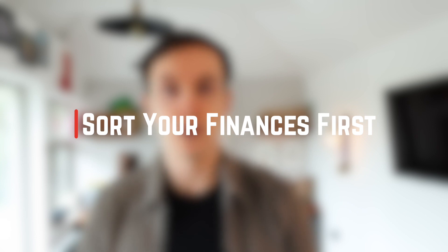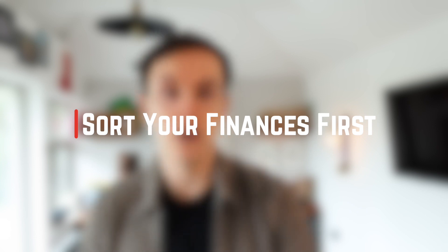Next, make sure that you've sorted your finances before you start going out looking at properties. It makes no sense going out looking at homes if you're not sure what your maximum budget is or how much it's going to cost you month on month. Speak to a great broker early in the process and they can discuss your maximum loan with certain lenders and talk you through your protection options and general insurance options, like buildings and contents insurance. Your broker can then have an agreement in principle for you, which will put you in a much better position when you come to make an offer on a property.